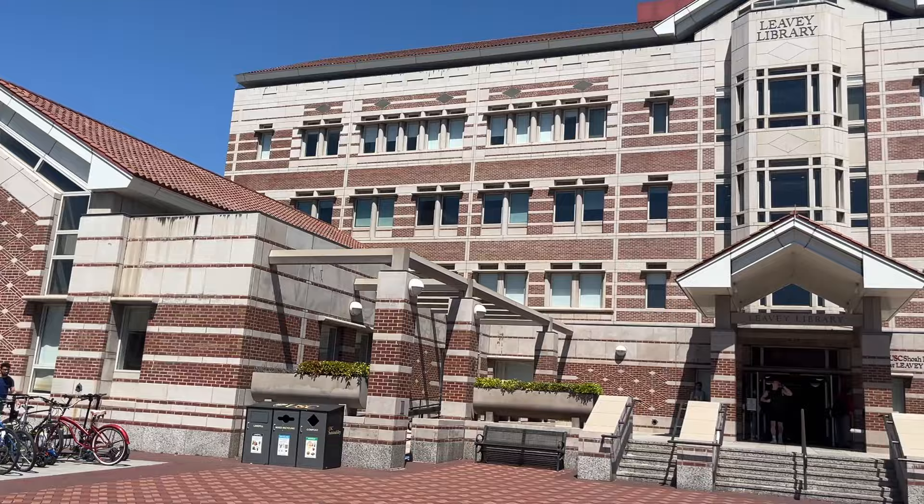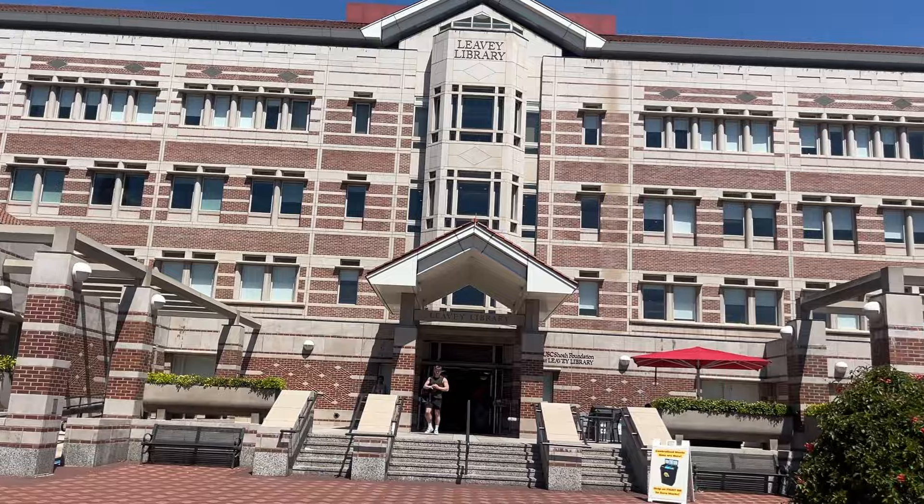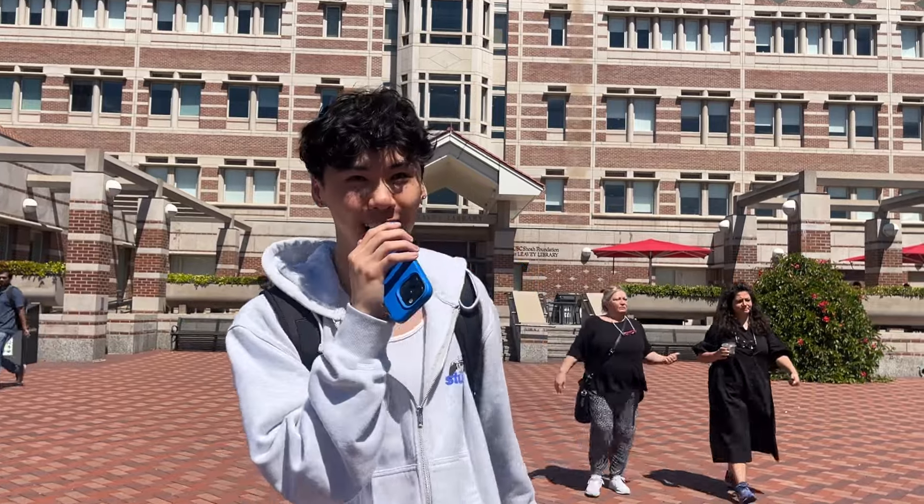This is Levy Library, another one of our libraries that many students like to go study at. Luckily this library is open 24 hours, so if you ever need to grind or lock in, this is the place to study.